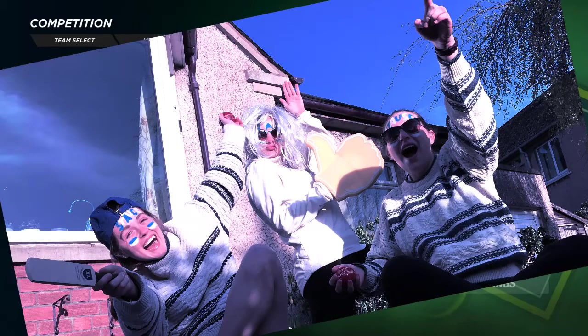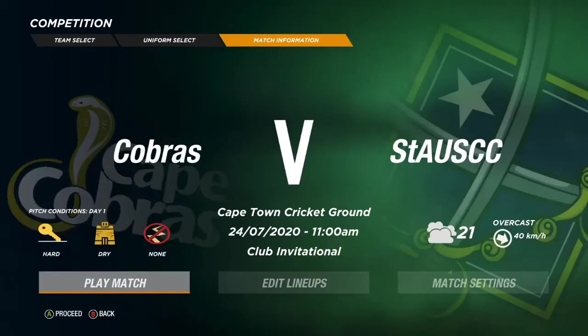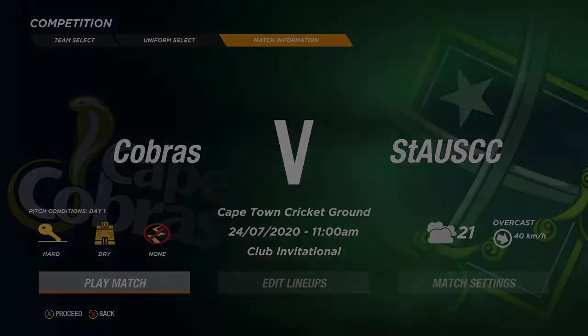Hello, all you Staus fans, and welcome back to another league match here in our International Club Invitational Series. This week sees the boys from St. Andrews heading over to Cape Town to take on the Cape Cobras. It's a hard and dry wicket, so conditions we're not really used to playing on — it'll be an interesting test for the St. Andrews lads. So without any further ado, let's get into it.